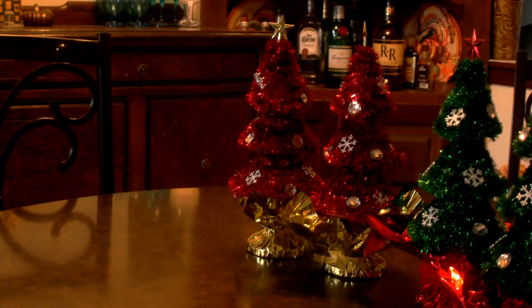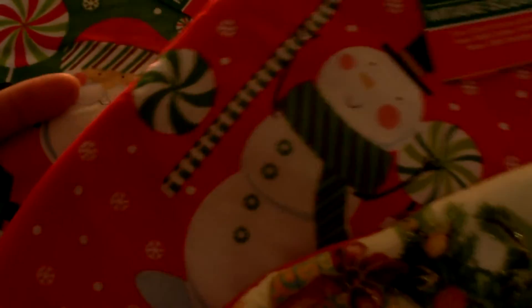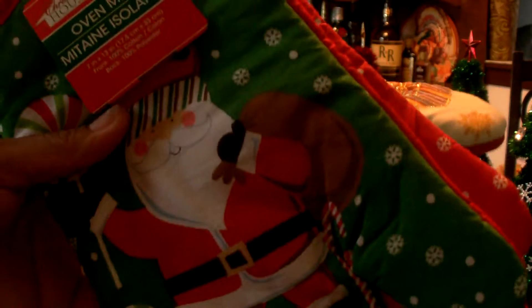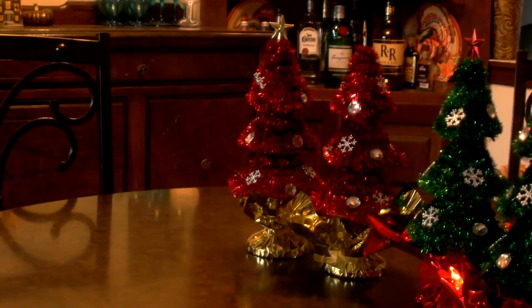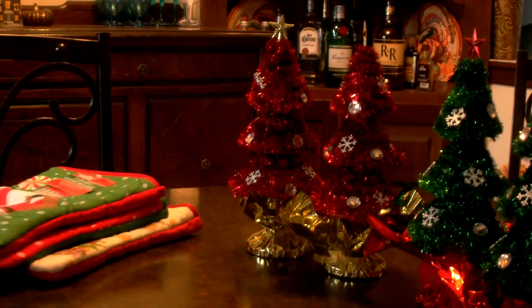I picked up three pot holders. I was waiting on the manager to get them out, so she just took me in the back and I grabbed some. These are for the craft fair — I showed in my last video what I'm doing with these. I got one that says Season's Greetings with gold through it, then a snowman, and then a Santa Claus. These are Christmas House oven mitts.